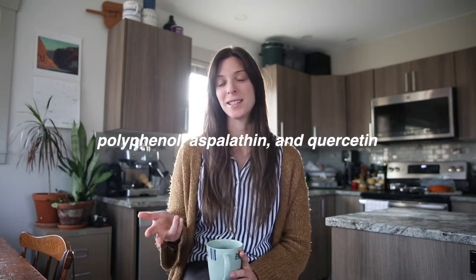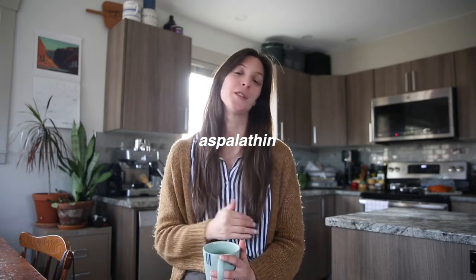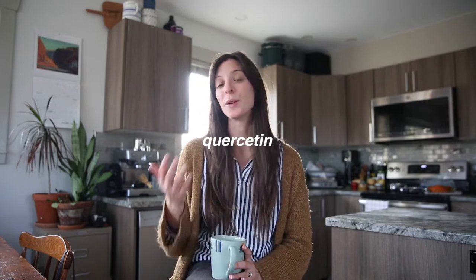Rooibos is jam-packed with antioxidants, and there are very specific antioxidants in this tea that give you all kinds of health benefits. The three most important are polyphenols, aspalathin, and chrysotin. Polyphenols are very good at boosting your immune system, reducing infection in your body, and fighting free radicals. Aspalathin is specifically good for reducing glucose levels, so if you have any danger of diabetes or high blood sugar, this is a great tea to help reduce that.